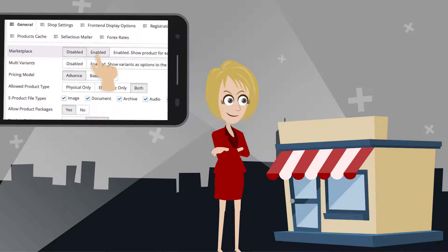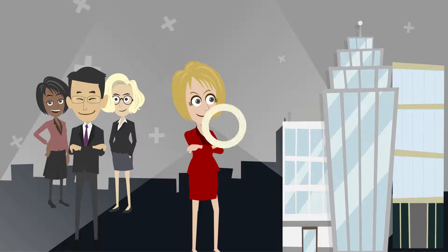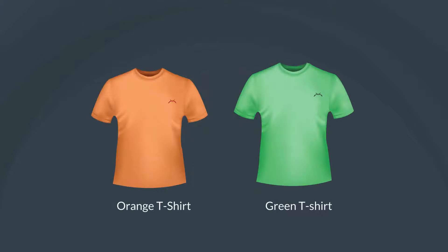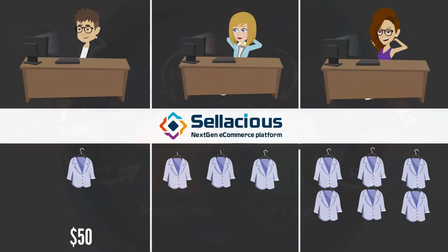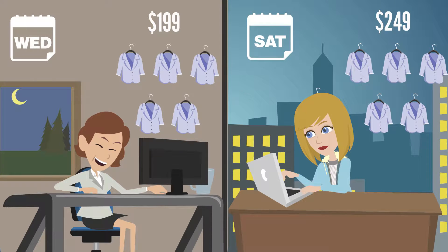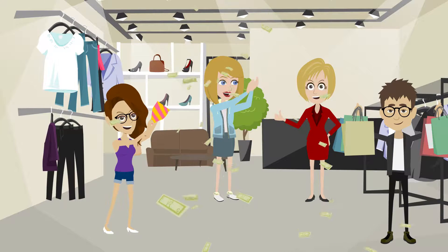As her business grows, she enabled the Marketplace feature of Salacious and now hundreds of different sellers are selling on her online shop. All of her products can have unlimited product variants, and each variant can be sold by hundreds of different sellers at different prices and shipping location preferences. Salacious also supports discounts based on quantity and different pricing based on weekdays or weekends, with a built-in returns management system — saving Michelle huge money in plug-ins and integration costs.